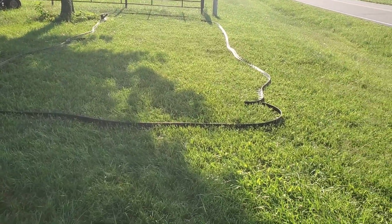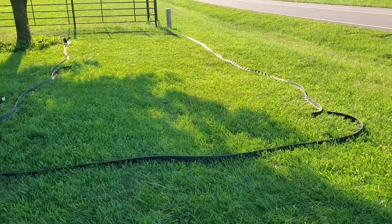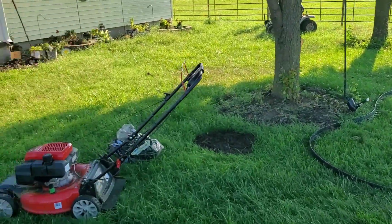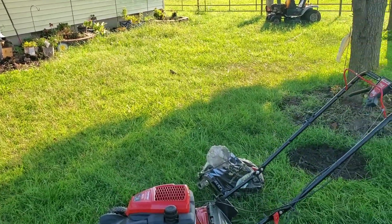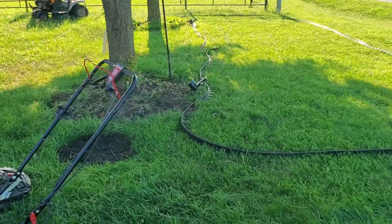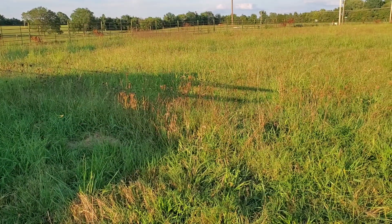I had mowed the grass down as low as I could in this area because I'm going to cover it — crocus will go there — and I'm going to cover that area with dirt and then plant the wildflowers.